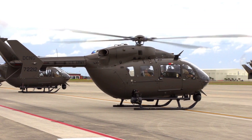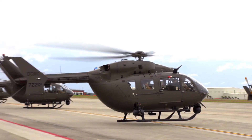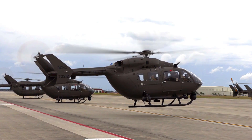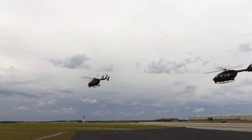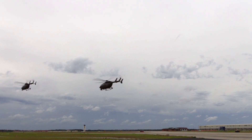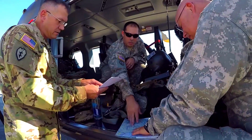Airbus awarded U.S. Army contract for UH-72 Lakota helicopter modernization. The U.S. Army awarded Airbus a $27.8 million contract to upgrade the Army National Guard Security and Support Battalion Mission Equipment Package, MAP.